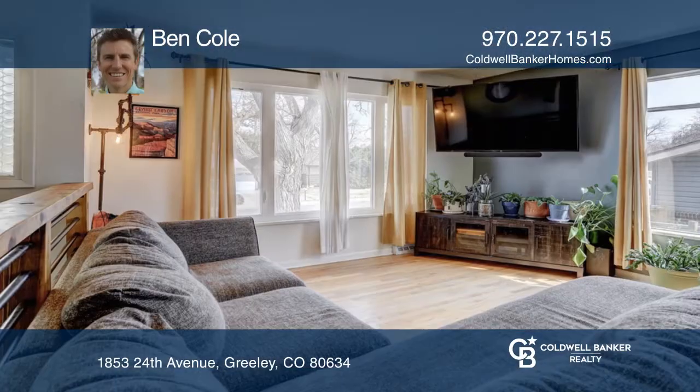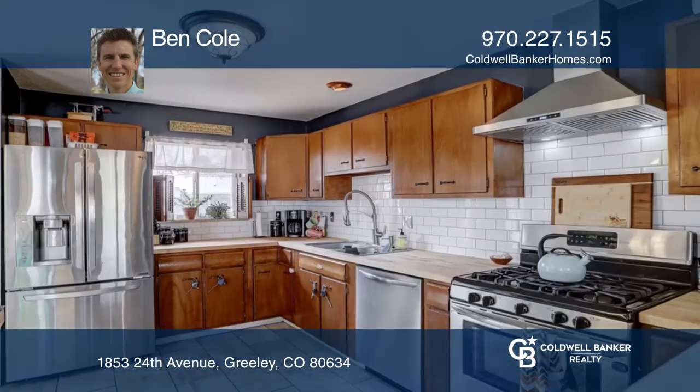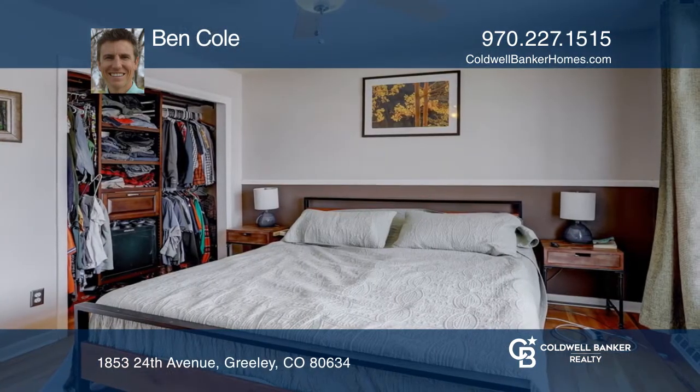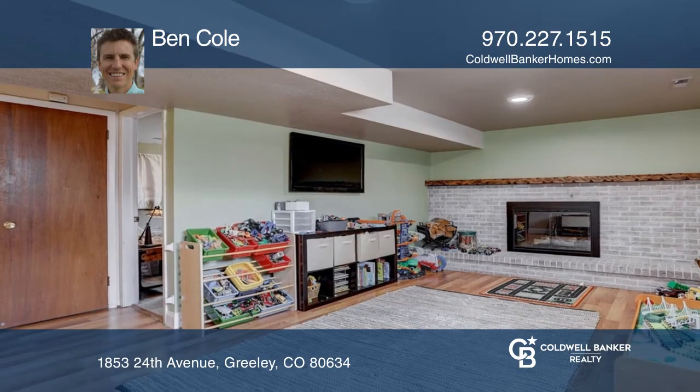This four-bedroom, two-bath home in Midtown Greeley, with many recent updates, offers wood floors throughout, with some newly added wooden beams and handrails to add character. Such natural established landscaping throughout this neighborhood, making it the perfect place to call home.